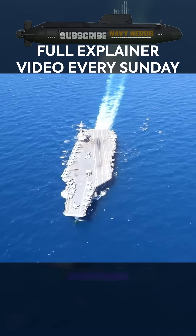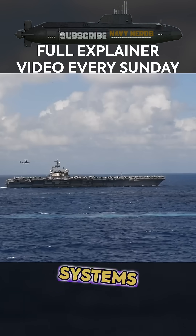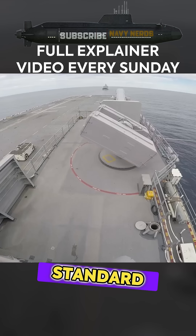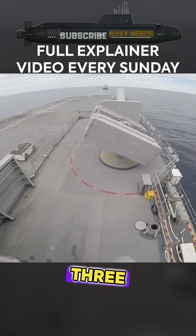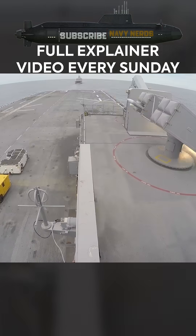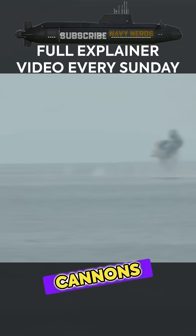Beyond their offensive air wing capabilities, Nimitz-class carriers mount sophisticated defensive systems protecting against missile and aircraft threats. Standard defensive armament includes three or four NATO RIM-7C Sparrow missile launchers, complemented by three or four 20mm Phalanx close-in weapon system defensive cannons.